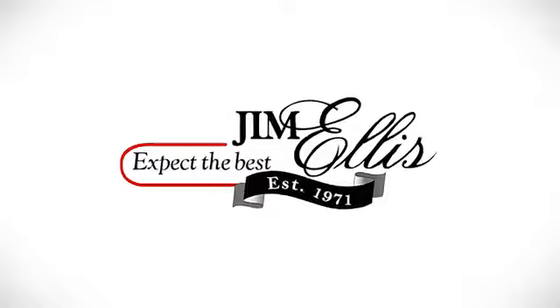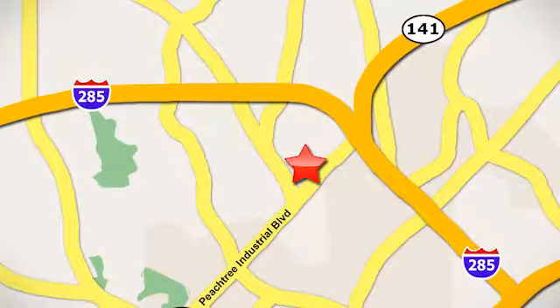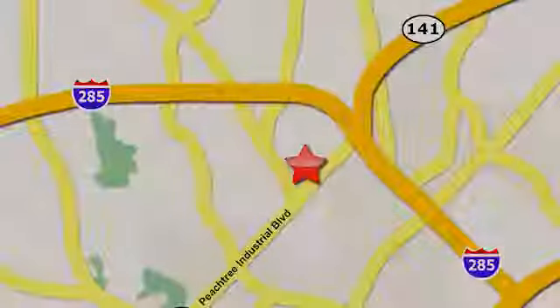Experience it for yourself today. Contact Jim Ellis Volkswagen of Atlanta today, or stop on by — conveniently located inside I-285 on Peachtree Industrial.